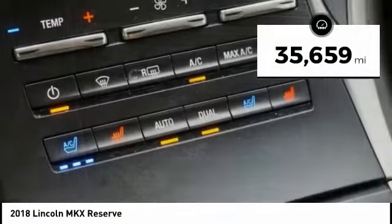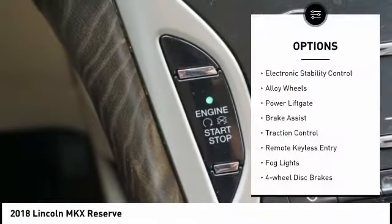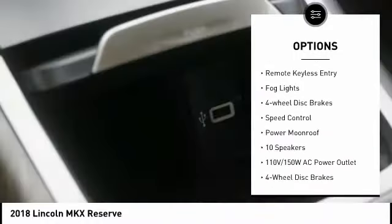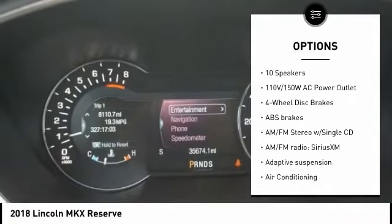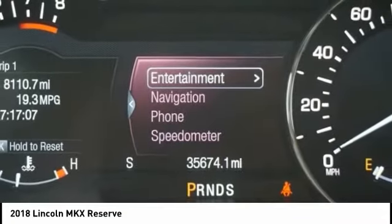This vehicle has less than 40,000 miles. Here are some of this vehicle's great options: electronic stability control, alloy wheels, power lift gate, brake assist, traction control, remote keyless entry, fog lights, four-wheel disc brakes, speed control, and power moonroof.